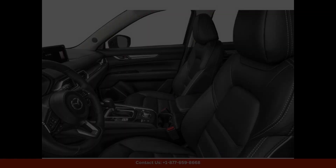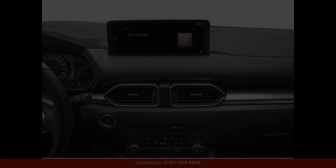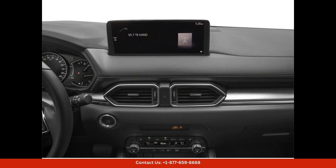Safety is a top priority in the CX-5, with advanced features like blind-spot monitoring, lane-keeping assist, and automatic emergency braking to help keep you and your passengers safe on the road.